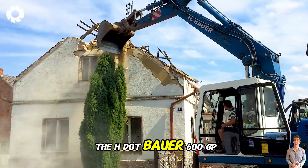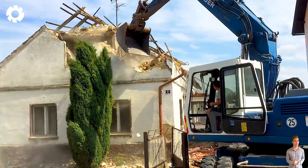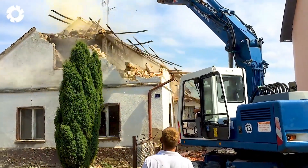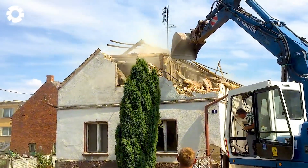Starting with the H.Bauer 600GP machine, its powerful engine demolishes the old house, breaking down walls piece by piece, paving the way for a new project. The machinery operates efficiently, clearing the land quickly to build a better future.